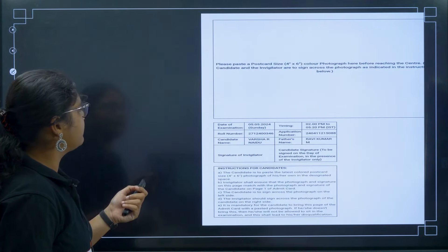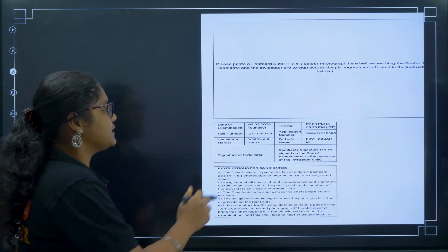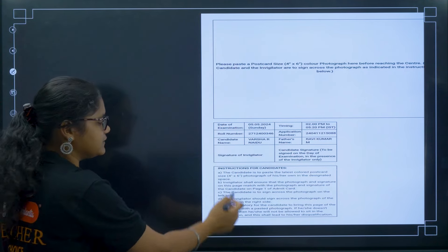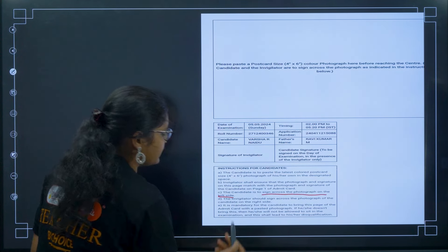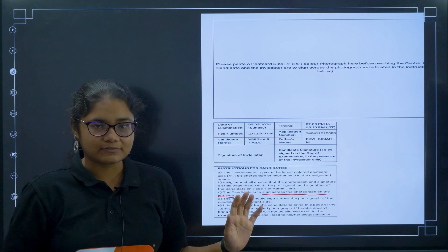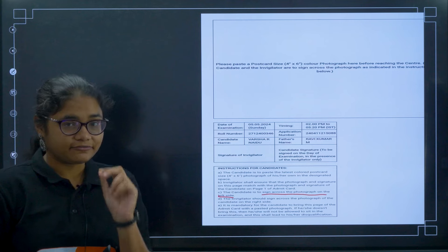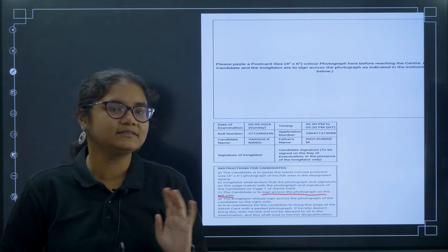The next page in your admit card is the postcard size photo page — the size is 4x6. After pasting it, you have to sign on the left hand side across the photograph. Please sign there and then take your completed admit card for the exam. Other instructions are also there, so please refer to the admit card. If you have any doubt, read the admit card again and again before filling it.